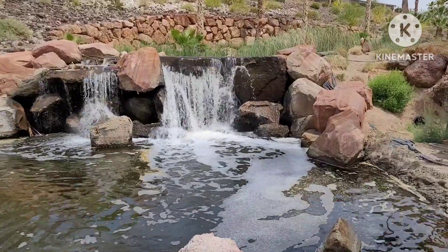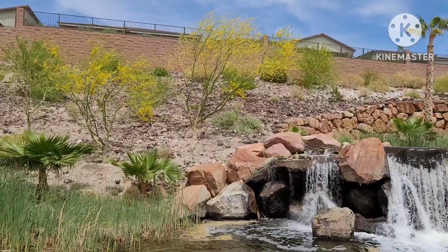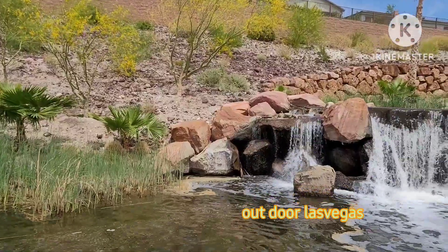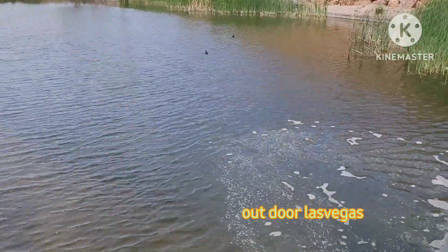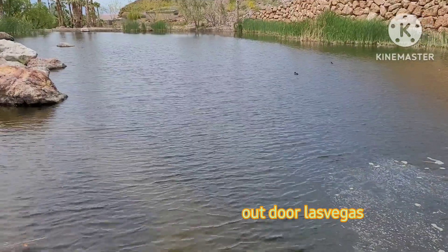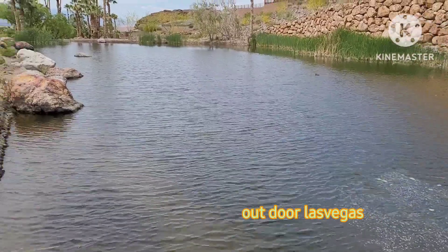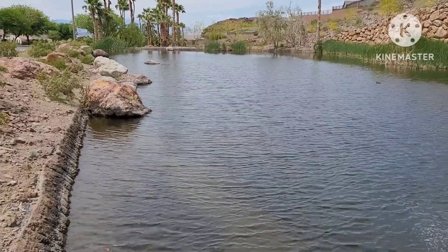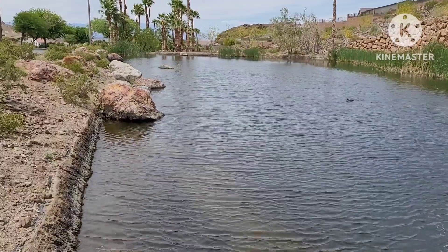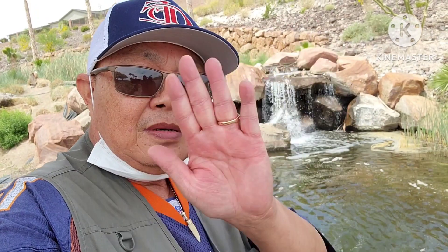Beautiful waterfall. The yellow flowers are blooming through this time of year. Also a lot of fish on here, crab fish. I hope you guys enjoy this video.